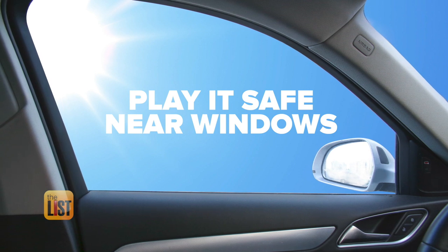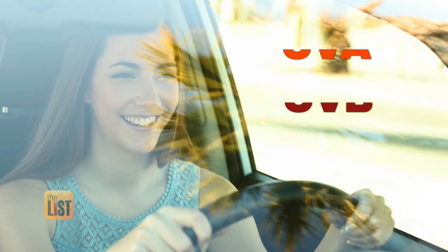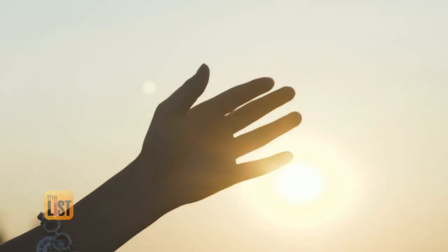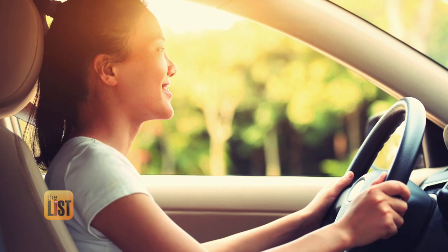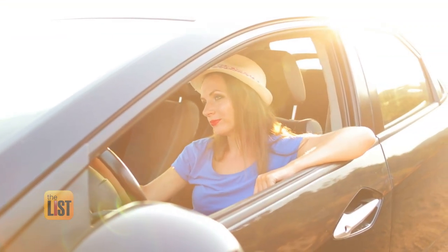Last but not least, play it safe near car windows. When you're driving in your car, you actually get UVB and UVA rays coming through those windows. UVB rays are what cause burning, but even if you don't get burned, Jamie says you may still be doing damage. All the UVA rays are still coming through, and that's what causes skin cancer, wrinkling, and aging.